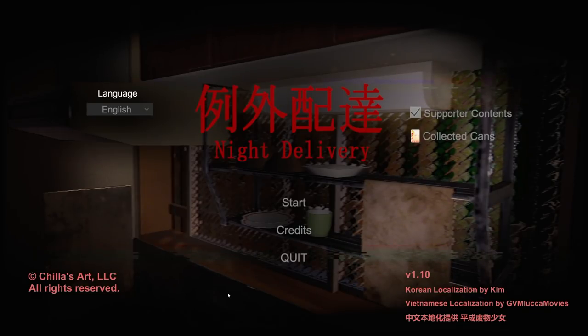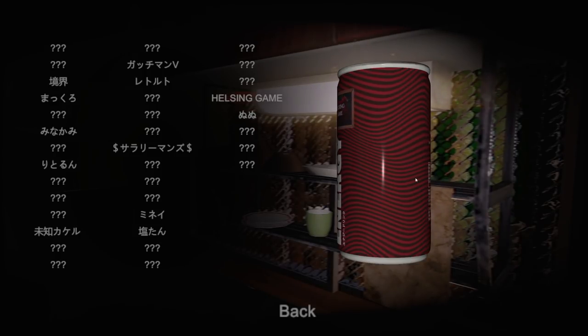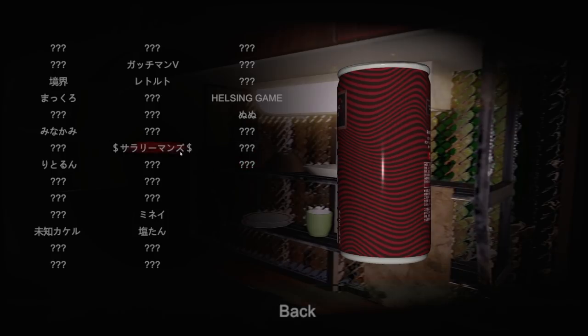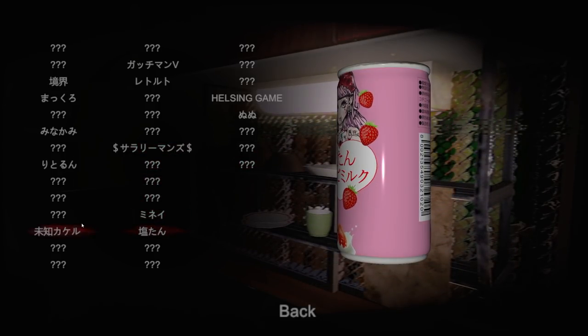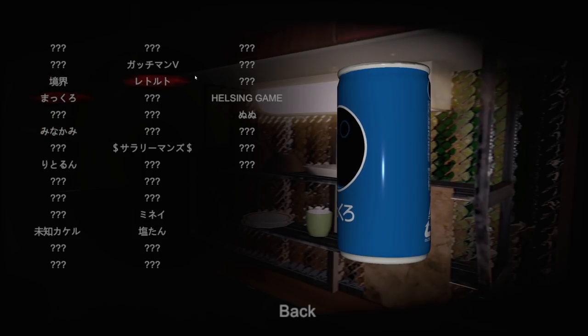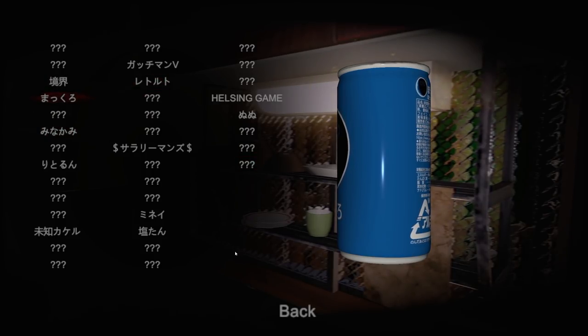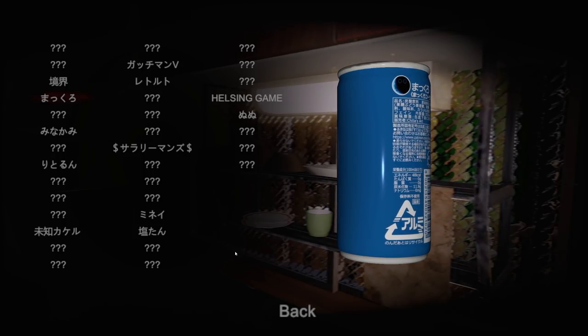But before I go — how did I do on the can collecting? From the look of it I missed most of them. Wow, a bunch of these must be really well hidden. Why am I feeling completionist energy for this game?